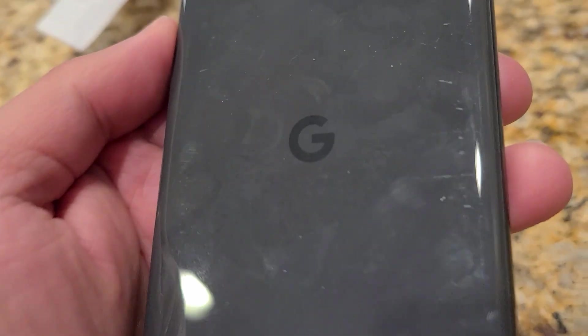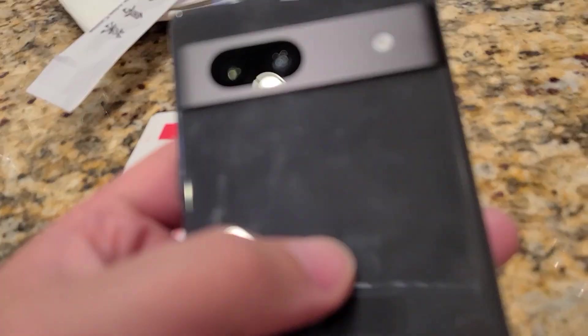Hey guys, I'm back again. Welcome to day 32 in the life of Google Pixel 7a. I'm going to walk you through another day in the life with this phone.